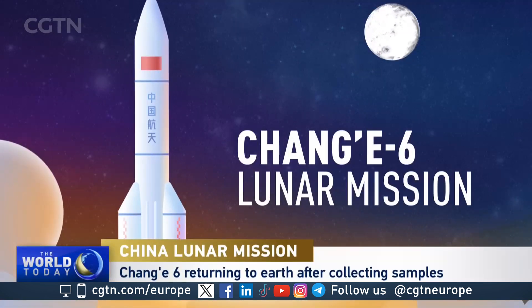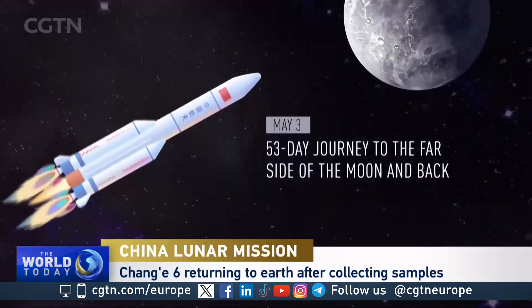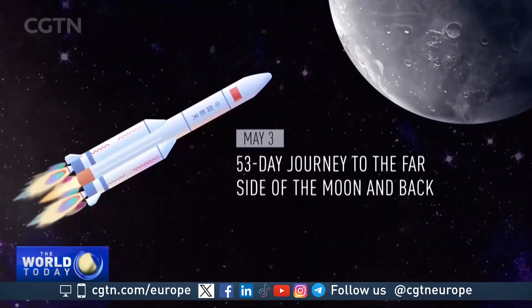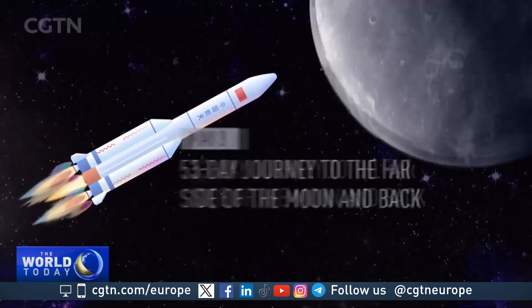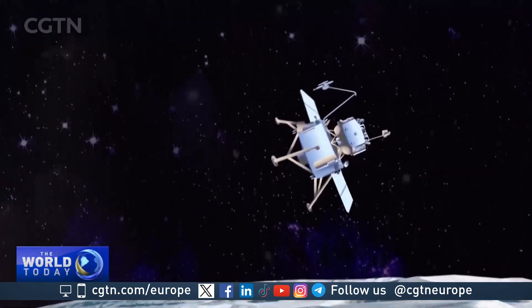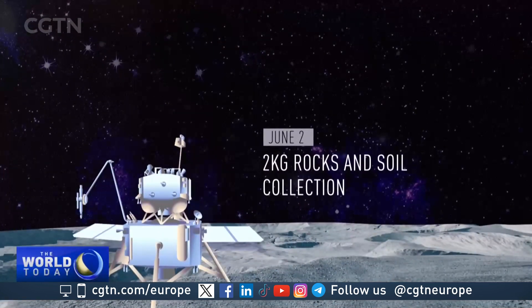Let's take a look at the Chang'e 6's journey to the dark side of the moon and its return to Earth. The spacecraft blasted off on May the 3rd on a 53-day journey to the far side of the moon and back. This hidden side is never visible from Earth. A rover landed on the lunar surface's far side on June the 2nd to collect two kilograms of rocks and soil — something that's never been done before.